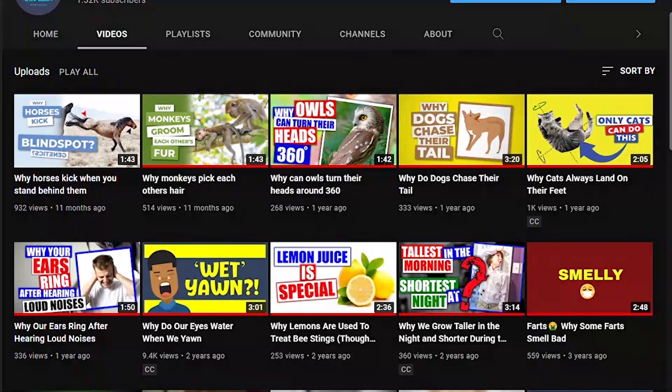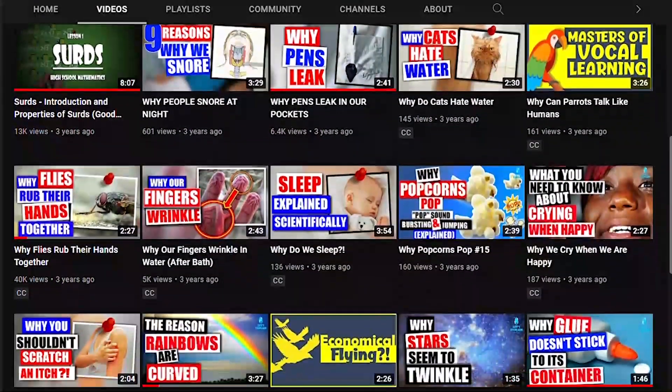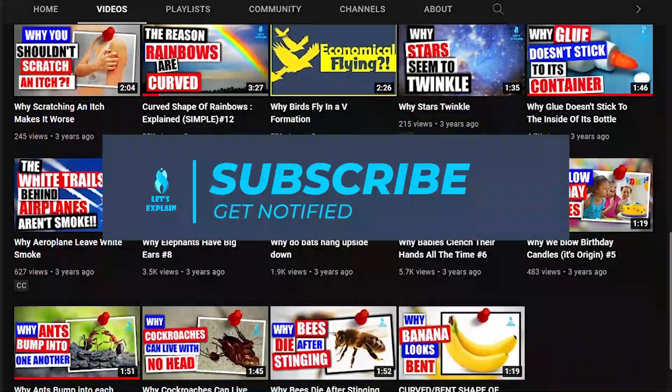Welcome to Let's Explain, where you get to know the reason behind all the spectacles and feed your curiosity. If you haven't yet, make sure to subscribe and click the bell icon.